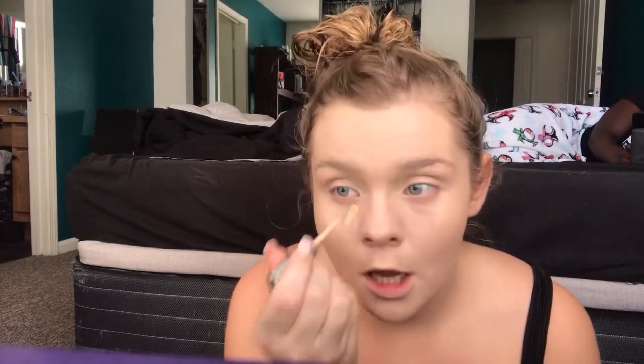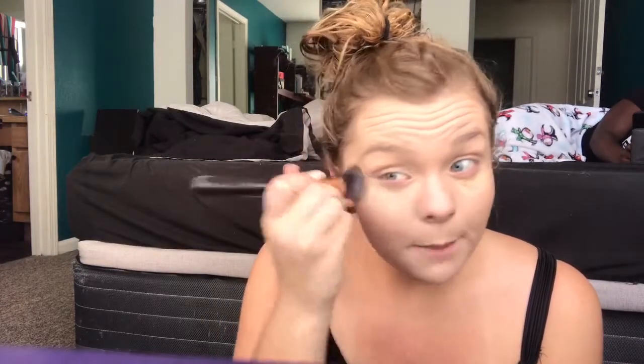Now we're going to put on some concealer because it's been a long week. I am using the L'Oreal Paris True Match — just cover up them bags. I really feel like an artist, I'm just painting my face.